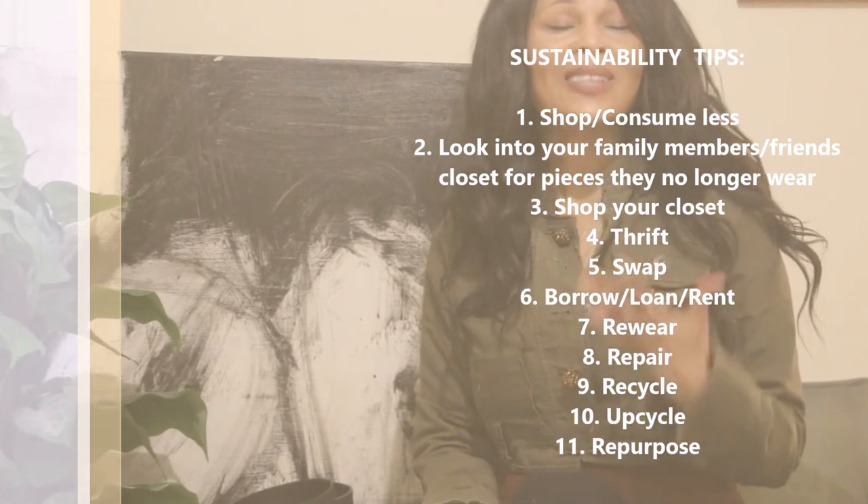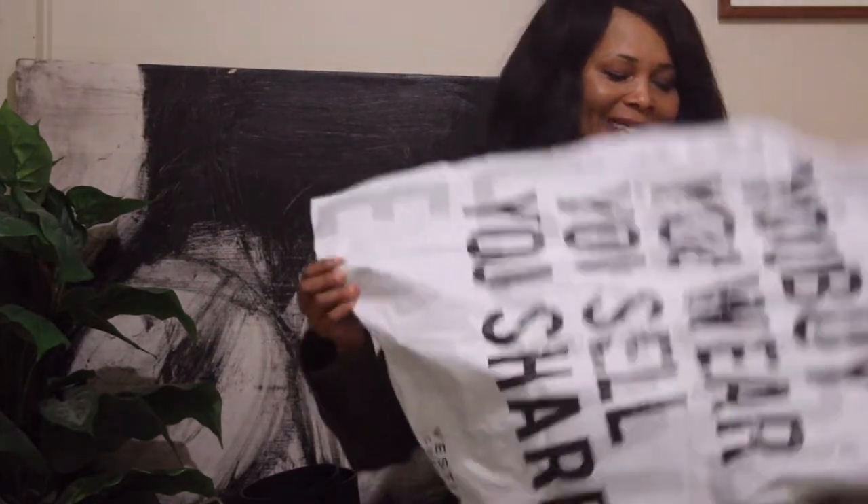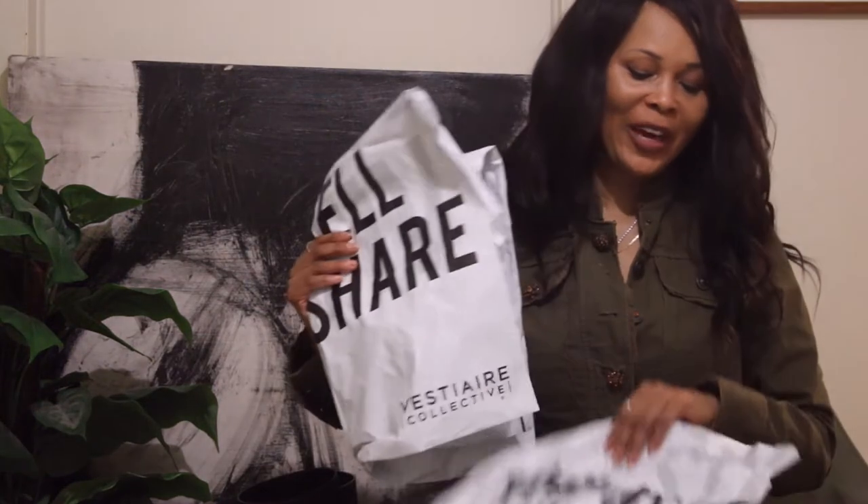We repair, we upcycle, we recycle, we look into our siblings' closets. Today we are going thrifting. I have been looking for a vintage Burberry coat in navy blue for the longest time. Actually when I went on Vestiaire I was just looking for a navy blue coat — it was one of the gaps in my wardrobe. I don't have any navy blue coats. So yeah I went on Vestiaire and managed to get one that I absolutely fell in love with.